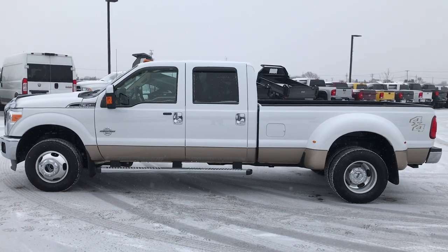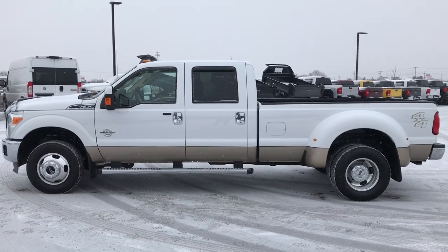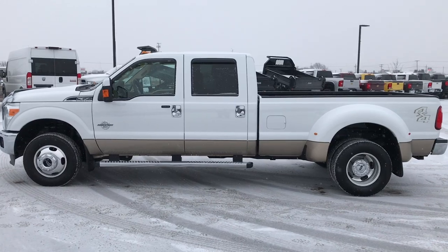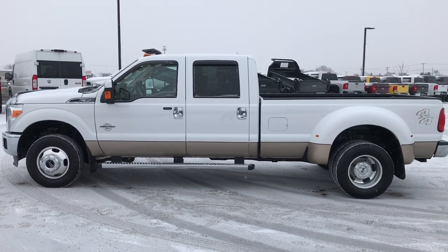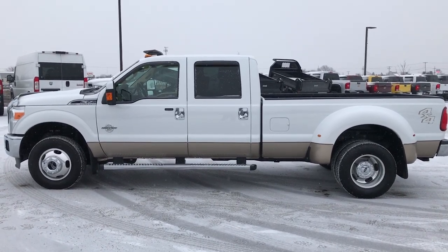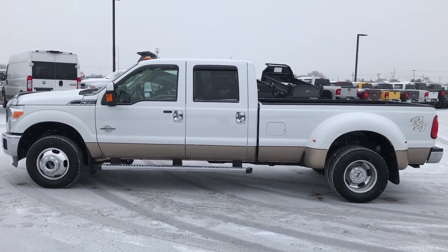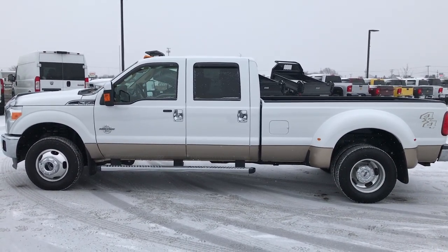Thank you so much for checking out the video. If you want to make this super clean 2011 Ford F-350 crew cab long box dual rear wheel Lariat yours today, give us a call at 920-921-0850 and ask for one of our sales associates. Go to our YouTube channel at youtube.com/summitauto — remember to like, subscribe, and share. You'll see a link to subscribe on your left, more heavy duty truck videos on your right, and a link to this truck on our website on the bottom. Thanks again and that number to call is 920-921-0850.